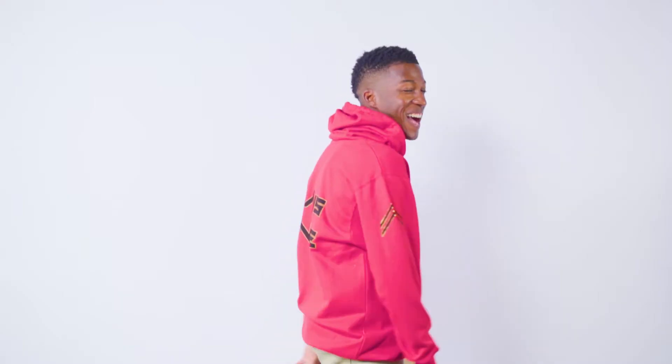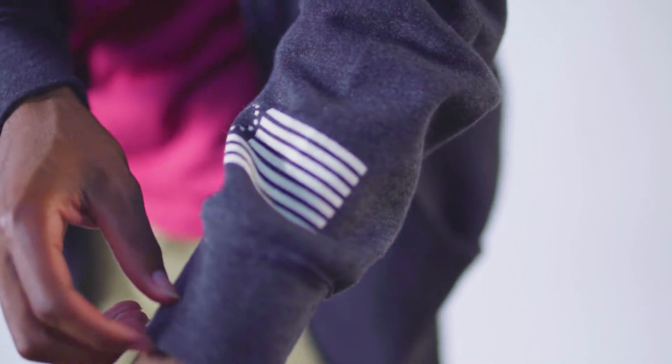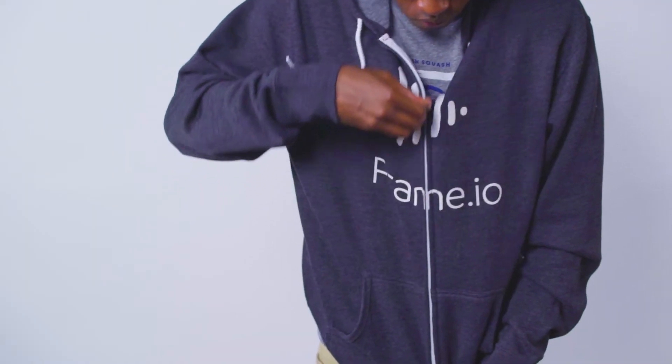Hoodies are a great way to diversify what you offer to your employees and customers. You can print in some unique spots with a hoodie, like on the sleeve or over the zipper, or you can stick to more traditional locations.